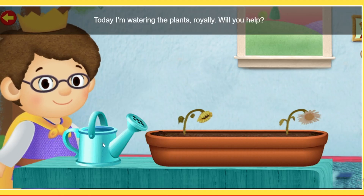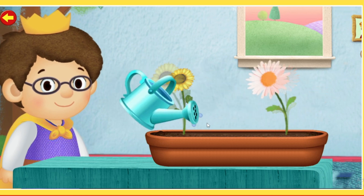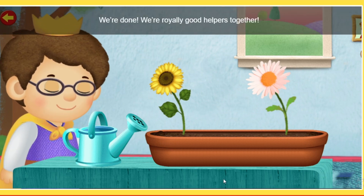Today I'm watering the plants. Royalee, will you help? We're done! We're royally good helpers together!